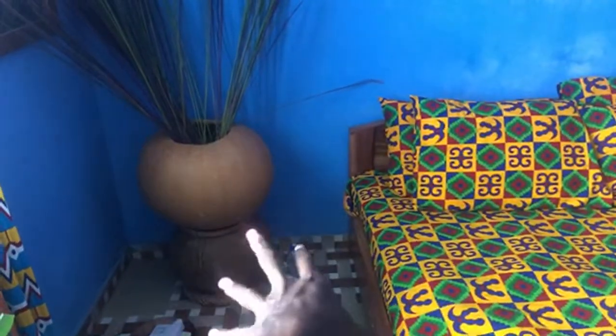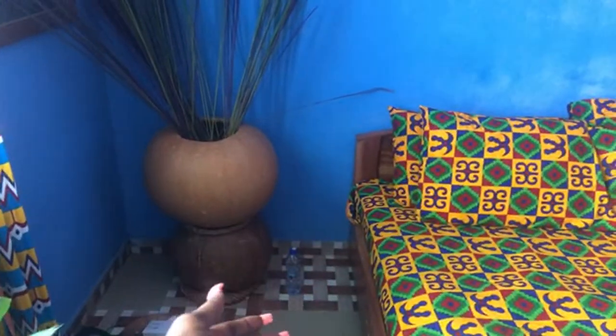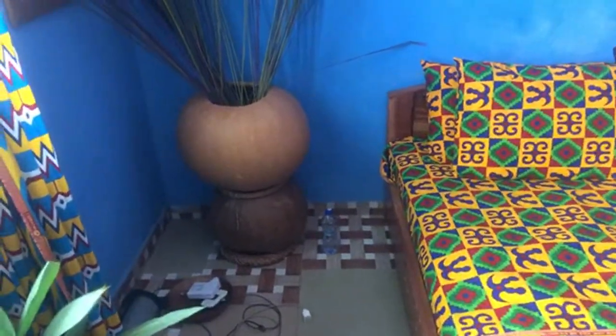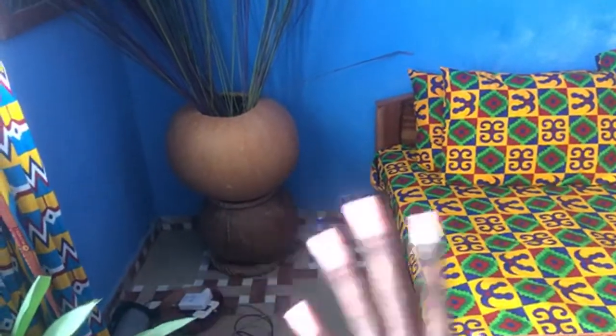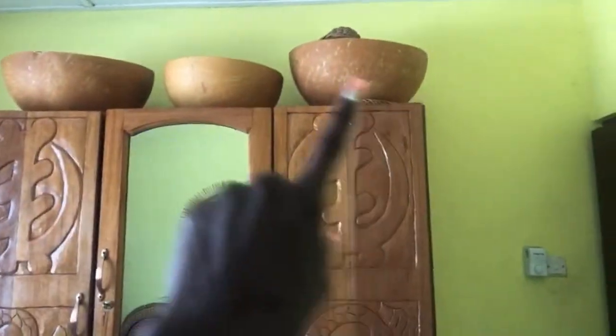I'm going to design the stand, and the towels can lay underneath there. That's just going to be beautiful. So I'll have the three calabashes and that'll be beautiful. The furniture in here — the carpenter had a sample of this set and the living room piece is part of the same set.